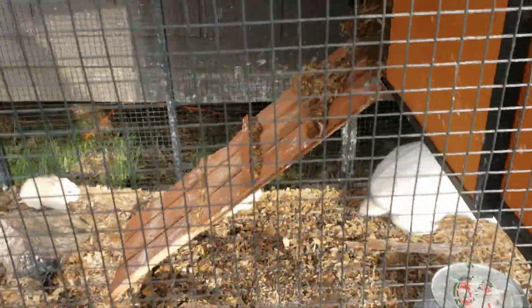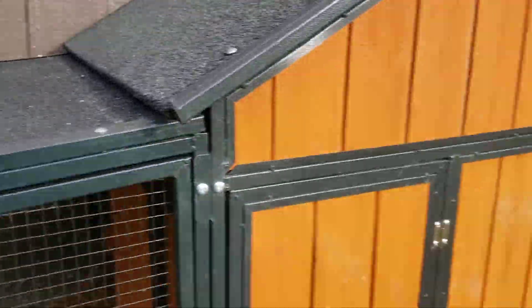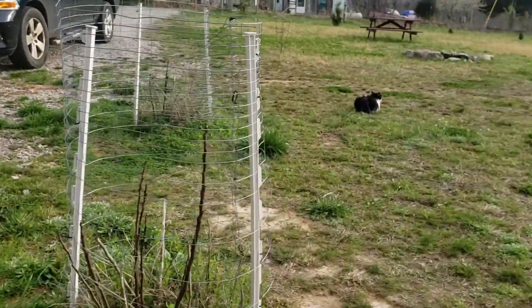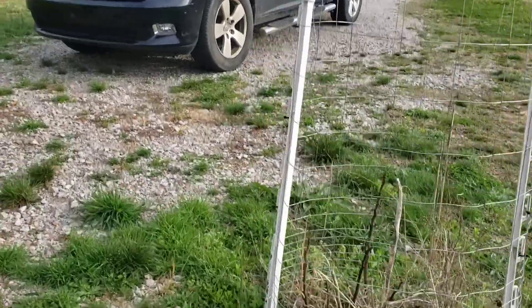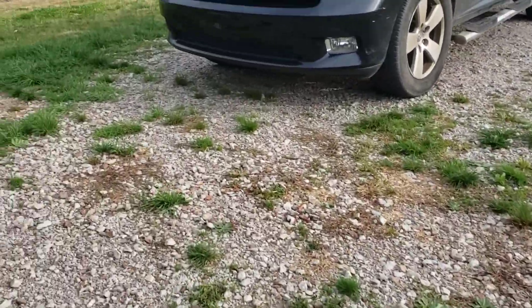It looks white on the camera, but it's orange. No wonder they've been eating so much. I've got to get in there — it's going to be hard cleaning that cage with all of them in there and catching them. But then I've got this little story I've got to tell you about.